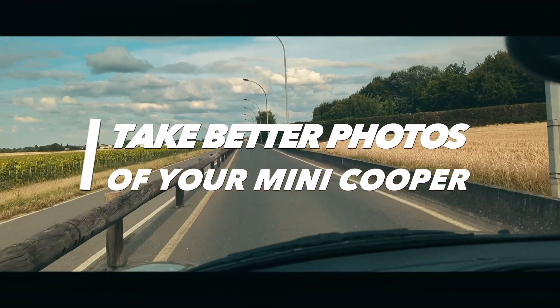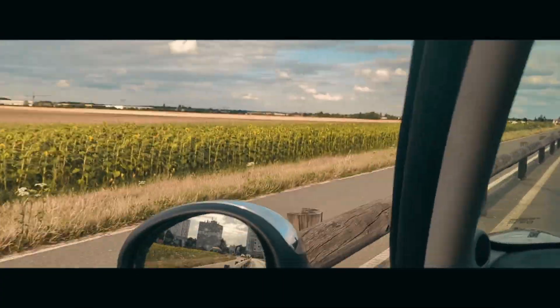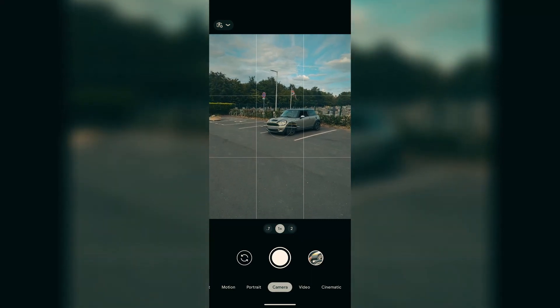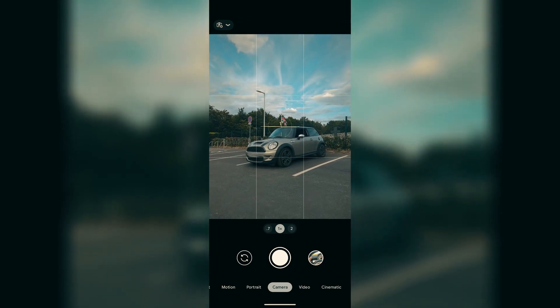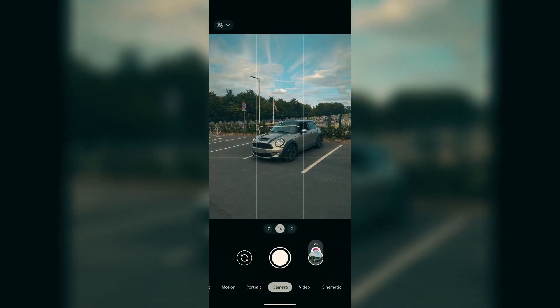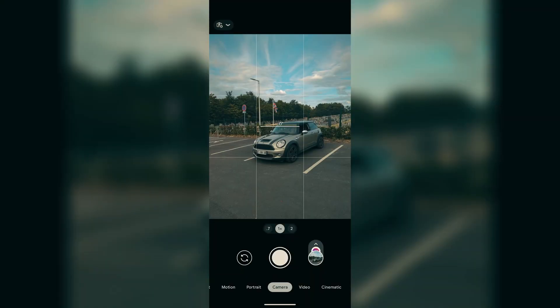You can take better photos of your mini while keeping the same smartphone. Here is how it's done. I always take my photos at a 45-degree angle and get my camera at headlight level. It helps make the car look more aggressive.